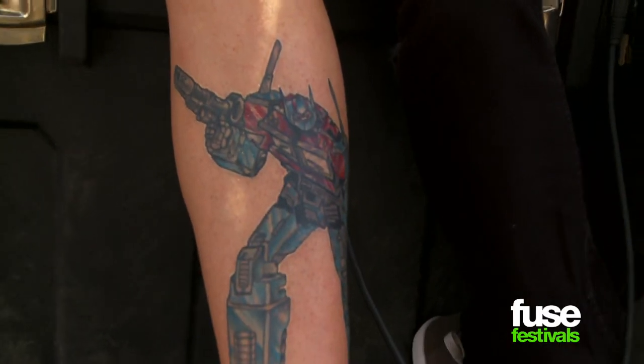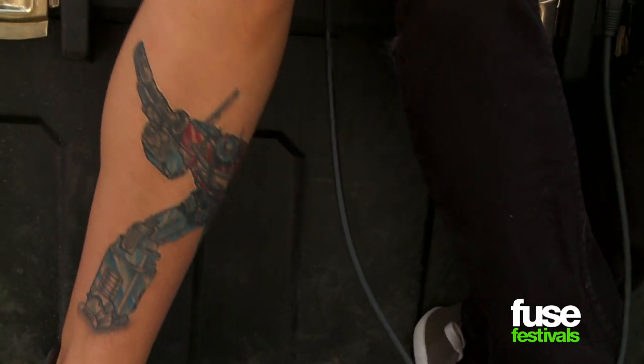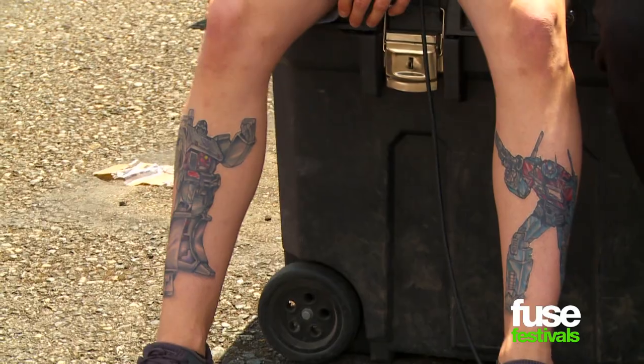I got a whole Transformers right here. I love Transformers and always have, and yes, I even liked the movies. I thought they were awesome. So I felt compelled to get them on my body.